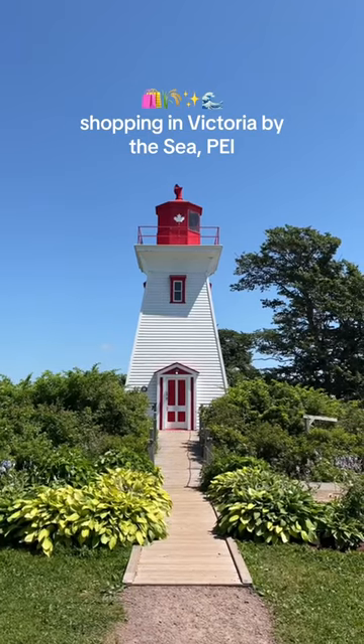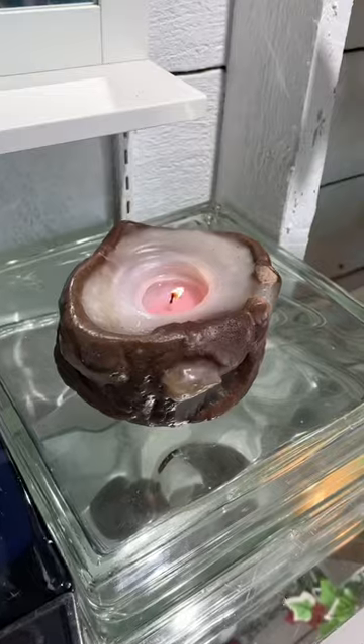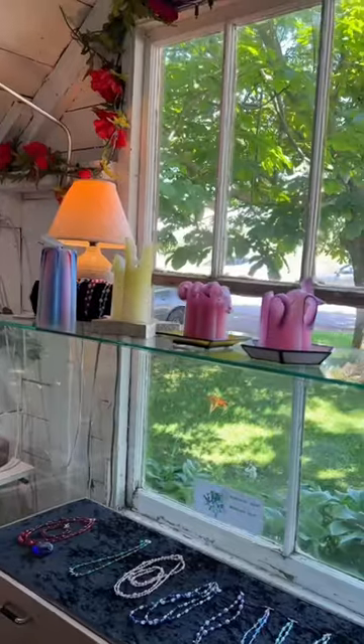Today we're going shopping in Victoria by the Sea and I want to bring you along with me. Starting off, we went into the Sea Nest which makes these beautiful sand candles. This one here is 50 years old, which is so cool.